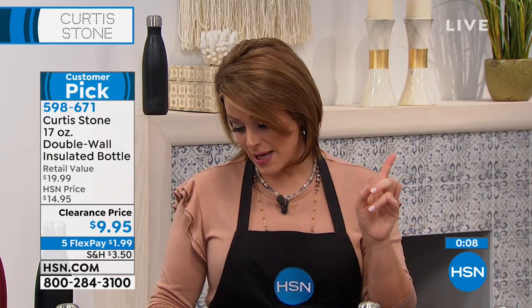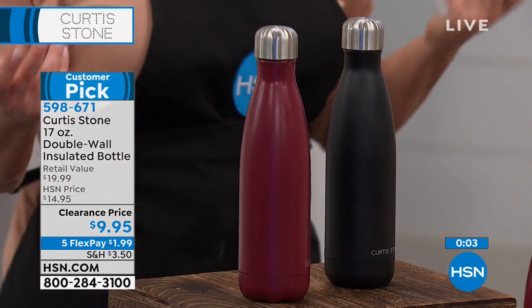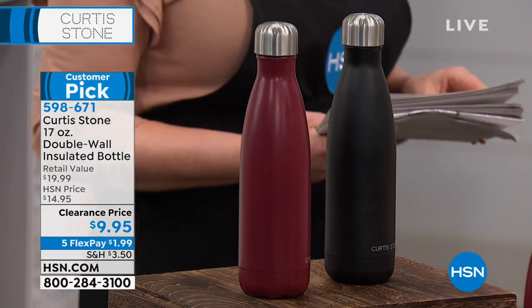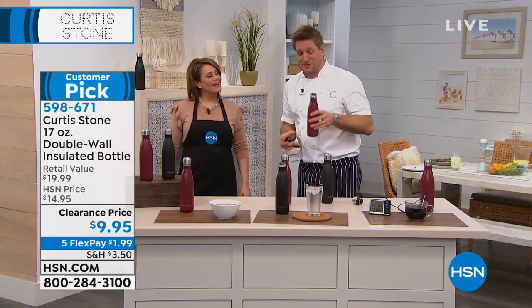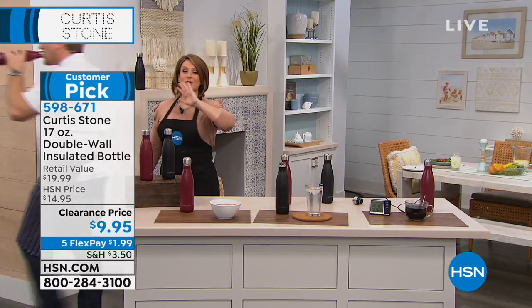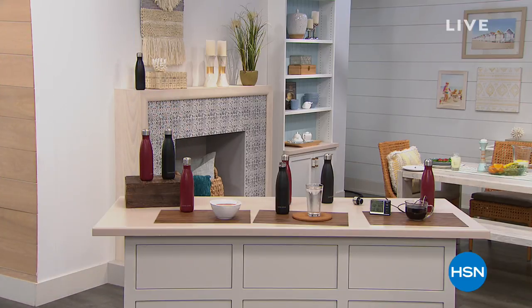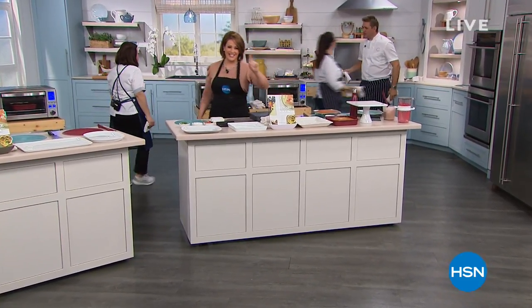For less than $10 — $1.99 on a flex payment — you can bring home multiples for everybody in the family. Red or black available, 16.9-ounce capacity, item 598-671 on your Curtis Stone double-wall insulated tumbler. The reason it's the size it is: it fits in your cup holder in your car. Some of them look big and pretty but don't fit in your cup holder. Chef knows everything about his assortment — he doesn't just put his name on it, and that's why his line has become our number one brand.